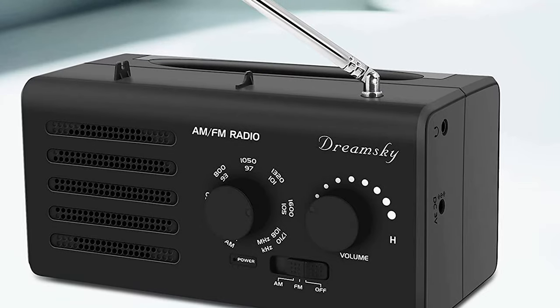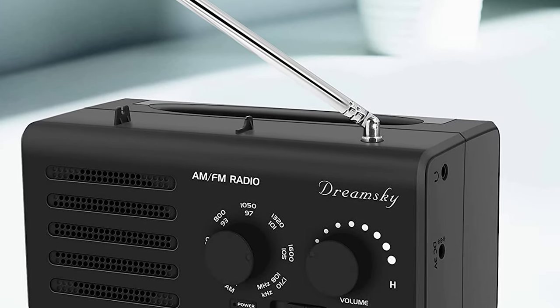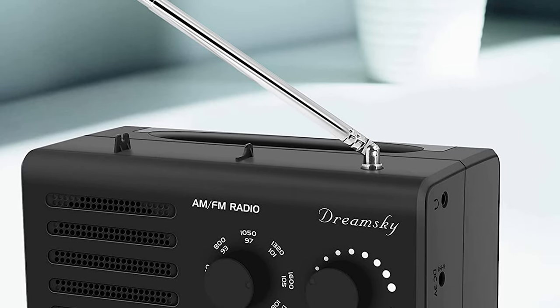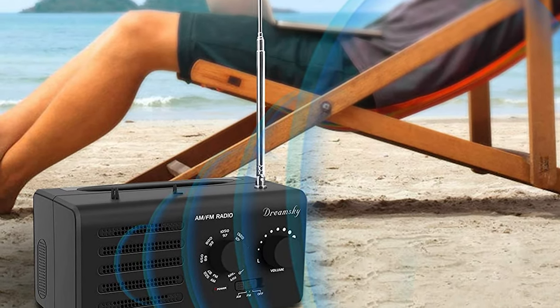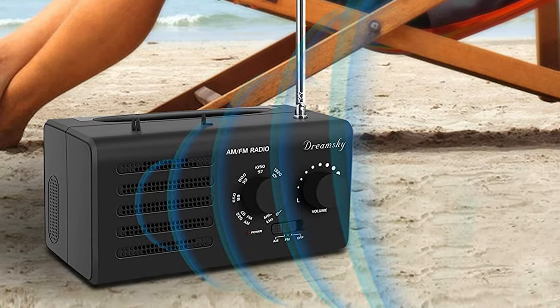It is an ideal radio for home, accompanying you with your solitude moments. This transistor radio is also battery-operated, requiring two D-size batteries as a power source. The battery radio is handy for outside use such as when going for a drive-in movie, camping, walking, bicycling, etc.